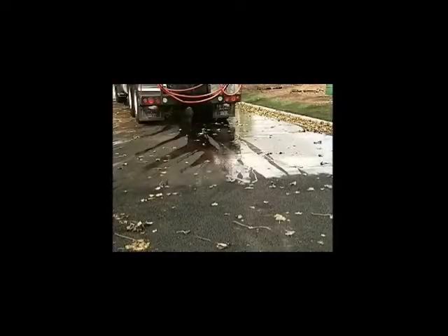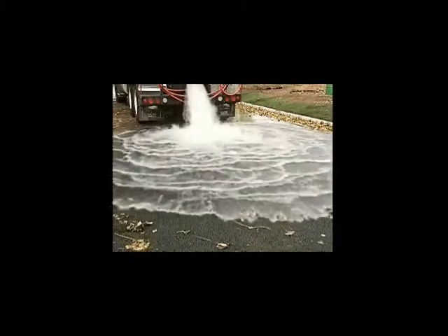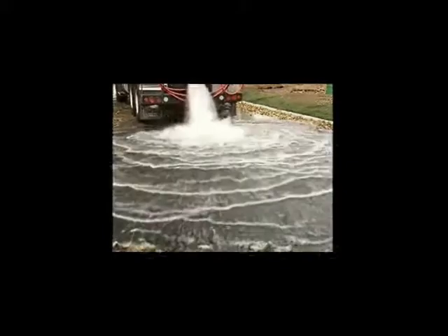Porous asphalt appears the same as traditional pavement from the surface. However, it is manufactured without fine materials and incorporates void spaces to allow infiltration.